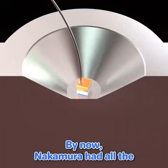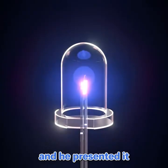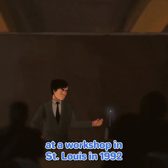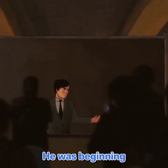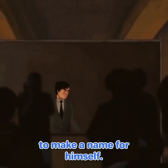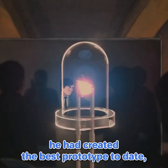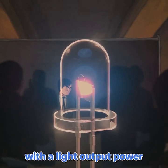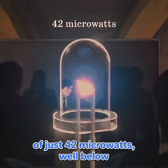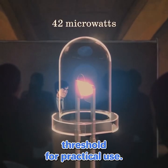By now, Nakamura had all the ingredients to make a prototype blue LED, and he presented it at a workshop in St. Louis in 1992, receiving a standing ovation. But even though he had created the best prototype to date, it was more of a blue-violet color and still extremely inefficient, with a light output power of just 42 microwatts — well below the 1000 microwatt threshold for practical use.